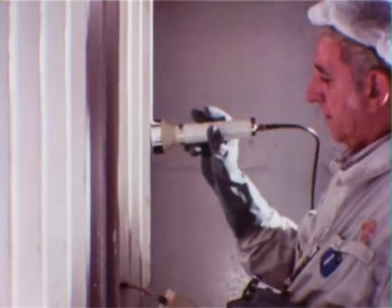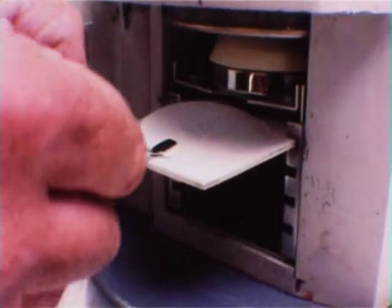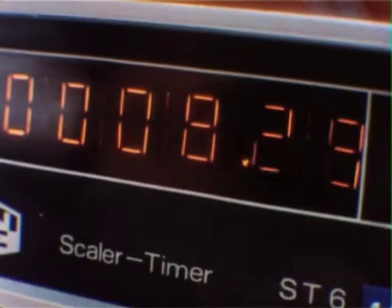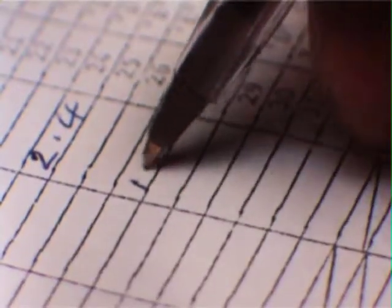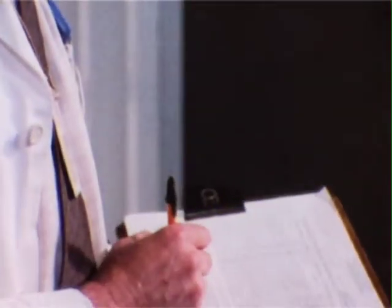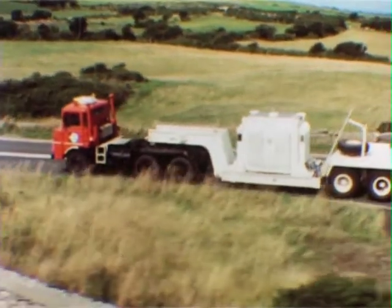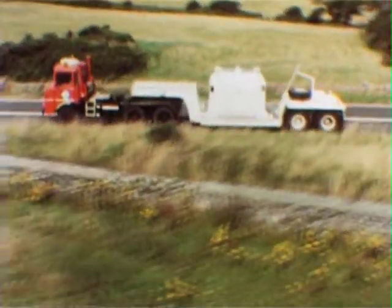The flask is checked with radiological instruments, and swab samples are taken and checked with radiation counters. All these checks combine to ensure that the flask is completely sealed and safe. It's only then that the flask is allowed to start its journey to the reprocessing plant at Sellafield in Cumbria. A purpose-built road vehicle carries the flask on the first part of that journey from the power station to the railhead.